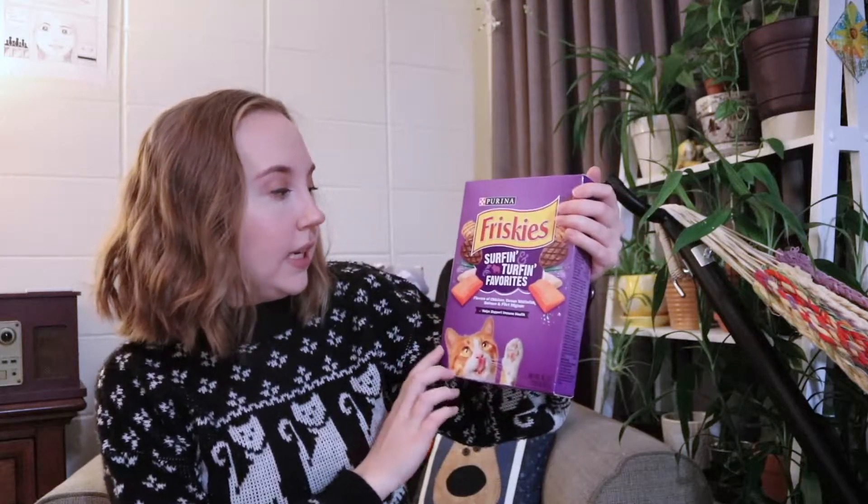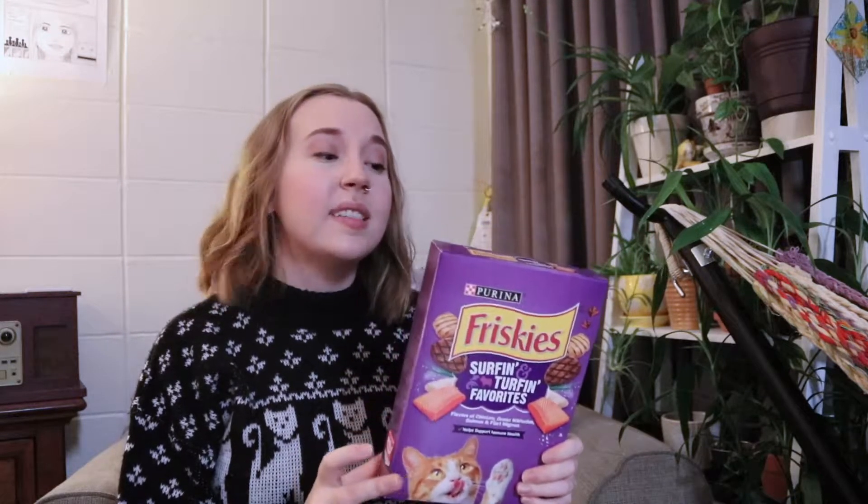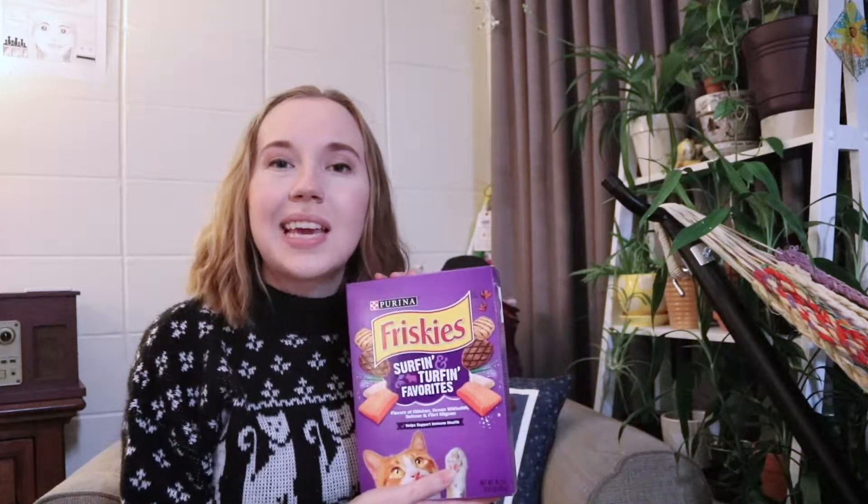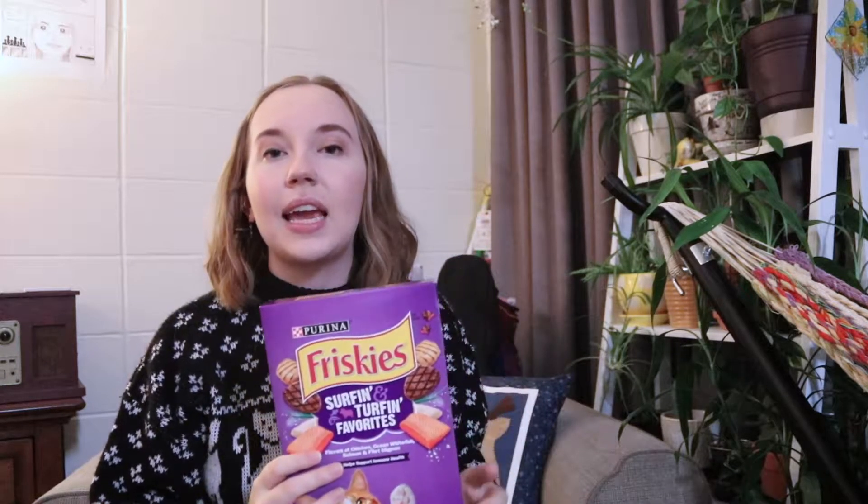I'm going to first start with food. I buy Friskies in a cardboard box. There's no bag in it, and it's really easy to just pour it into the bowl. It lasts two weeks, two and a half weeks for just her, and she's still growing. I do a quarter cup two times a day along with her wet food. This is the only box cat food I've ever seen. I do this because it's compostable, it's recyclable, there's no plastic in the box. It's got a nice little pull tab right here, and I just pour it into her bowl.